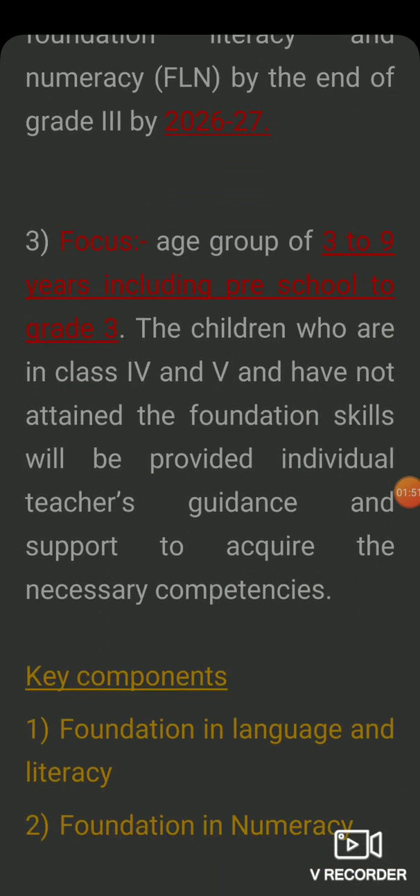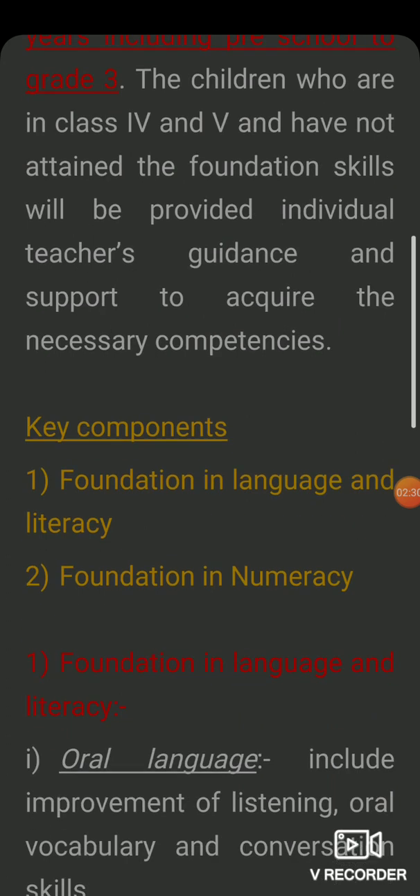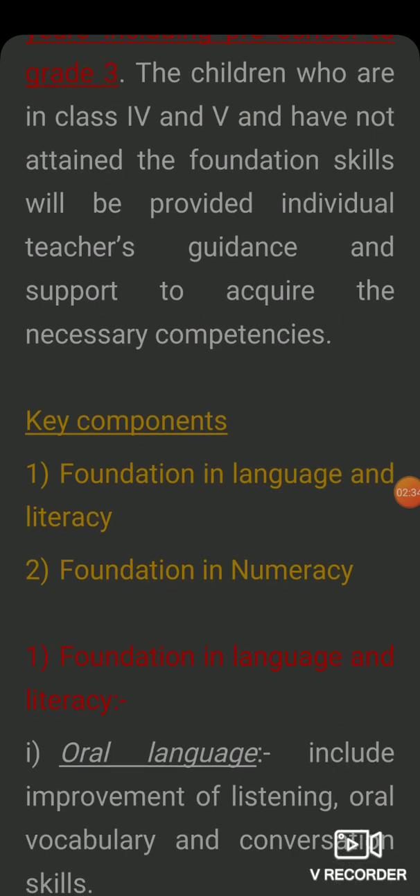What is the focus? This question has also come in your set. The focus is on children aged 3 to 9 years, up to class 3. They should be able to read, write, and compute. This is the most important part of this topic — the focus is on 3 to 9 years of schooling.